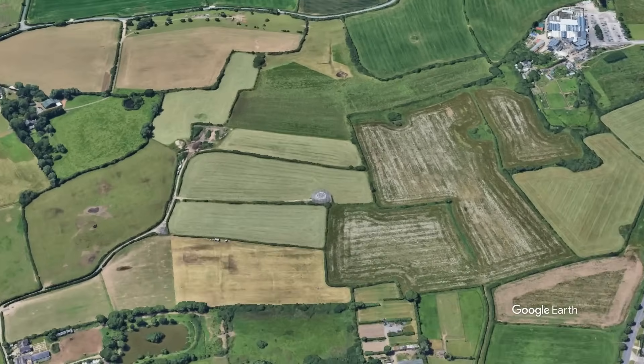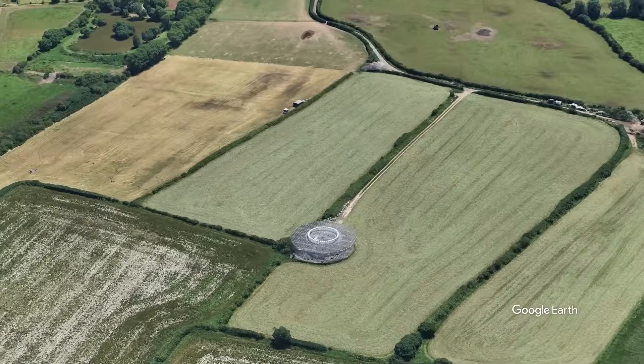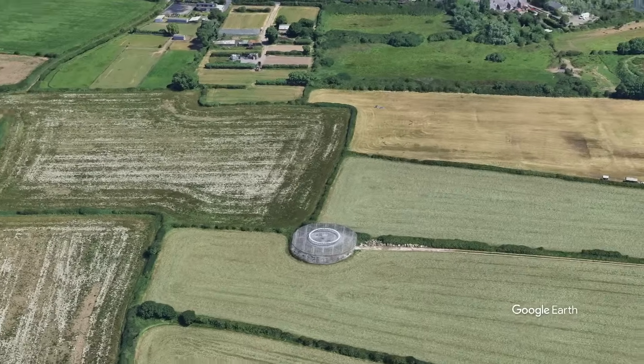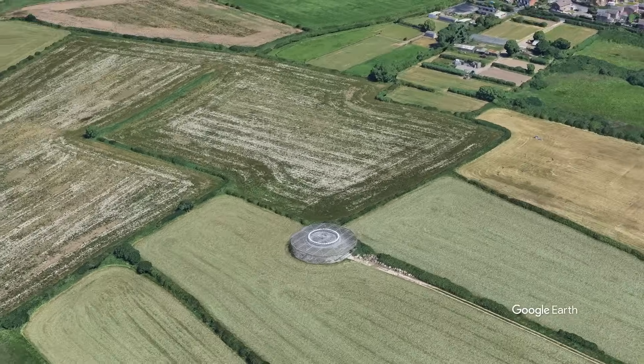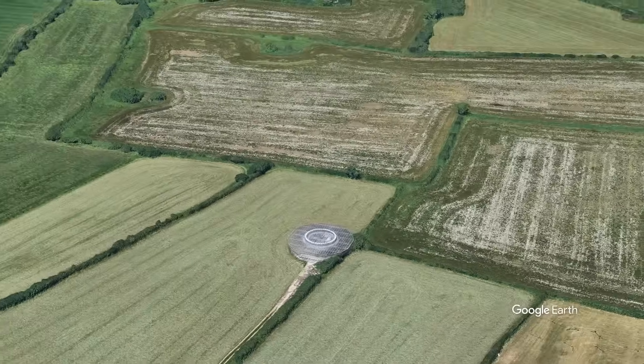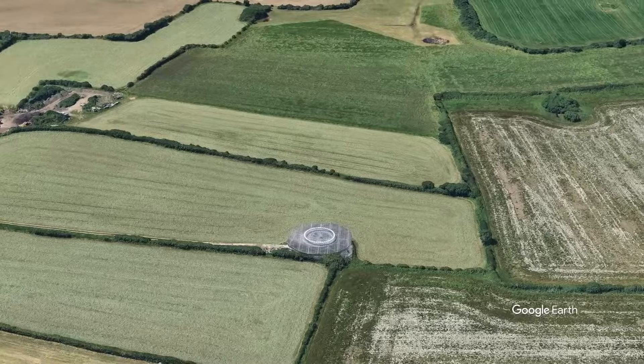The Wallasey VOR is identified by the code WAL, or you may hear Whiskey Alpha Lima, and it's part of a nationwide and worldwide network of VOR stations. Most commonly used by aircraft flying into Manchester and Liverpool, and also down to international European routes.